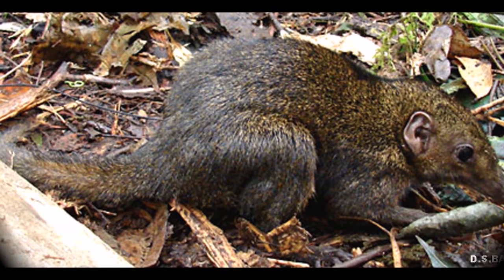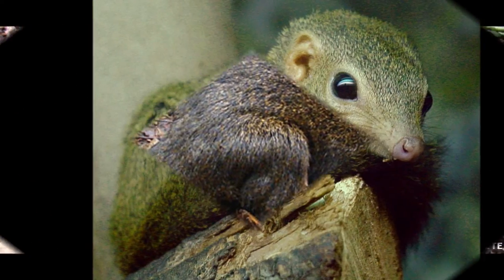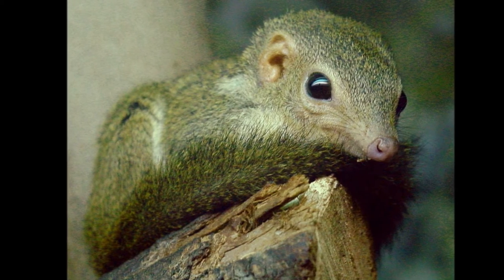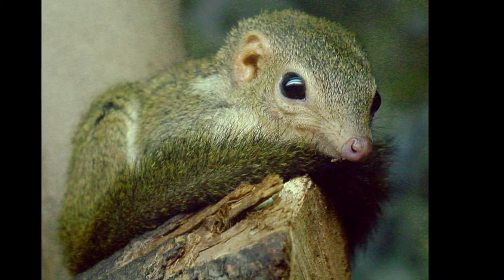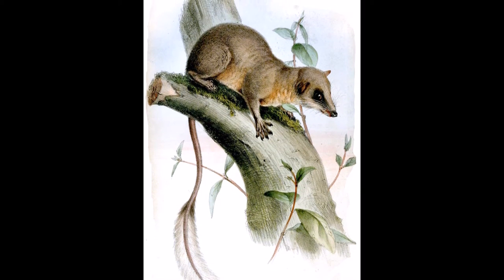This species is omnivorous and eats a variety of foods ranging from small animals to insects to fruits and vegetables. It has been observed opening and eating eggs. It has a conservation status of least concern and is threatened by habitat destruction by humans.